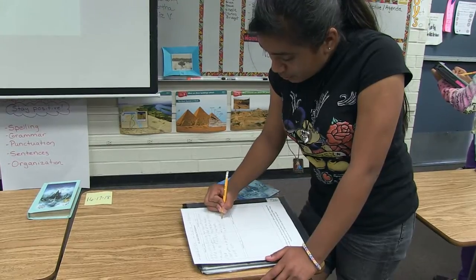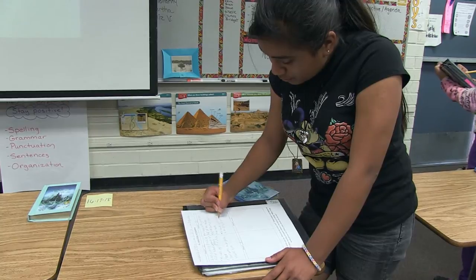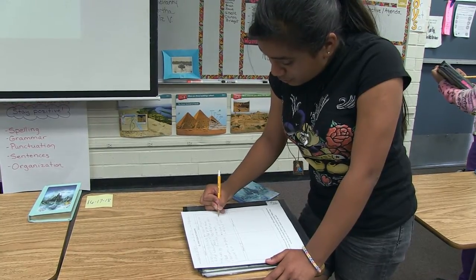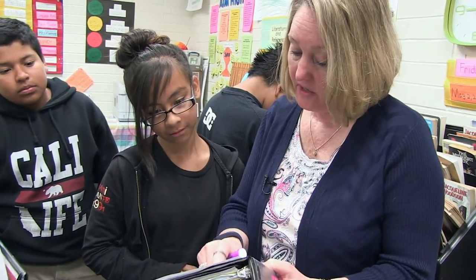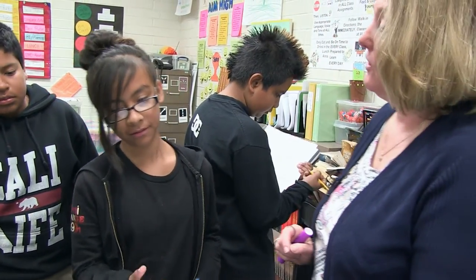It really depends on the focus of your lesson as to what's going to be at each carousel station, what you're going to have the kids do, and as well as how many travel together.